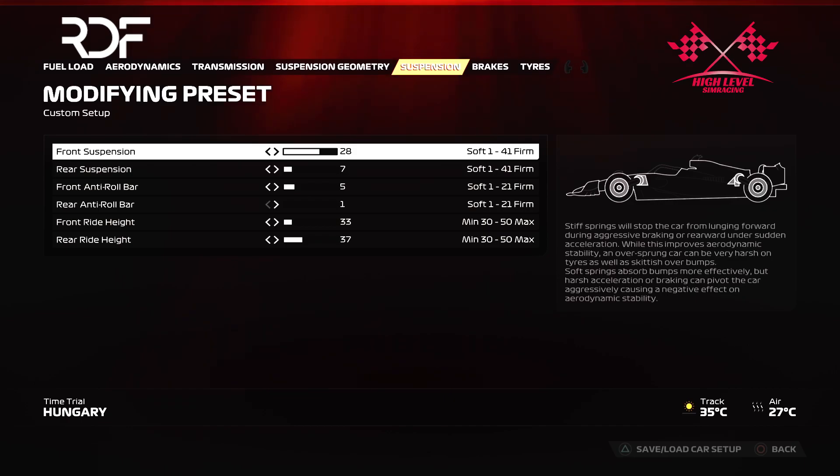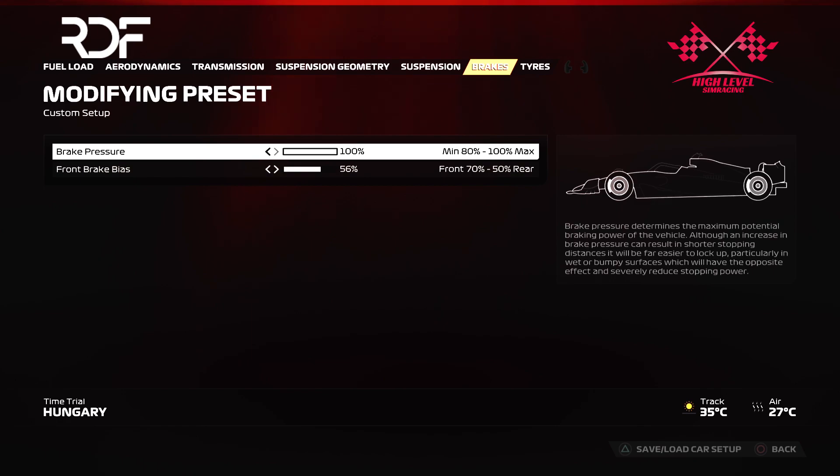The brake settings are 156%. If you notice that the rear tires lock up during braking, you can increase the rear balance to 57%.